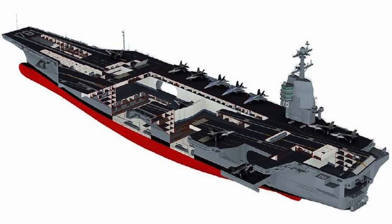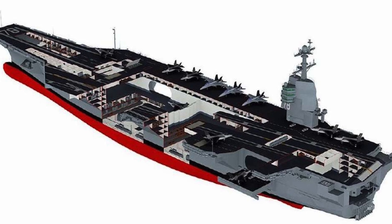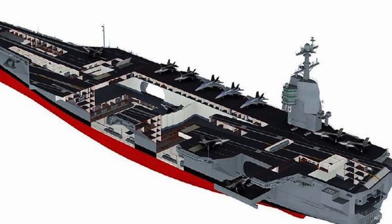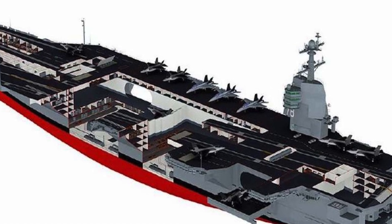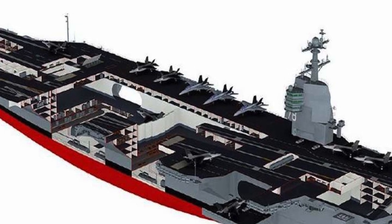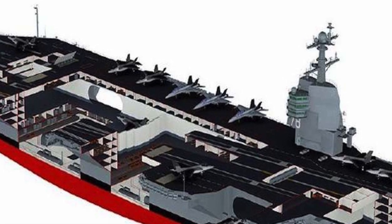Ford-class has been designed keeping in mind the cost of an individual sailor. The ship is more automated than any before it, which gives it increased capability with reduced crew. Automation has been implemented wherever possible, which has reduced crew size and in turn lowers operating costs. Ford-class carriers total only 2,600 sailors, about 700 fewer than a Nimitz-class.